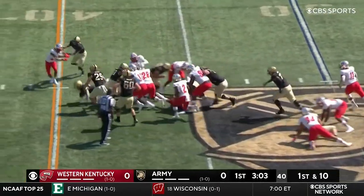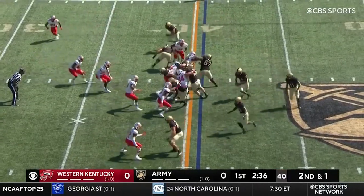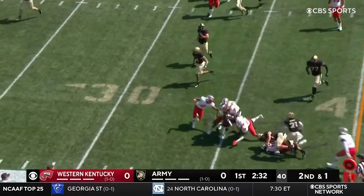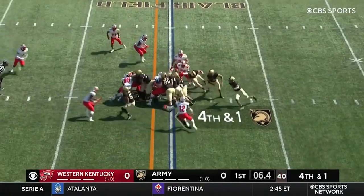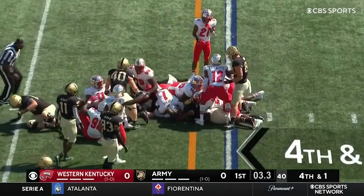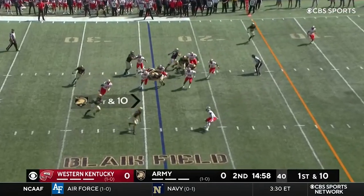Anderson keeps it himself, squeaks through. That's the pitch to get it to the outside — it is Walters on the carry and he does pick up enough for the first down. For the play clock, give it to Buchanan again, he pushes forward and does have an Army first down.